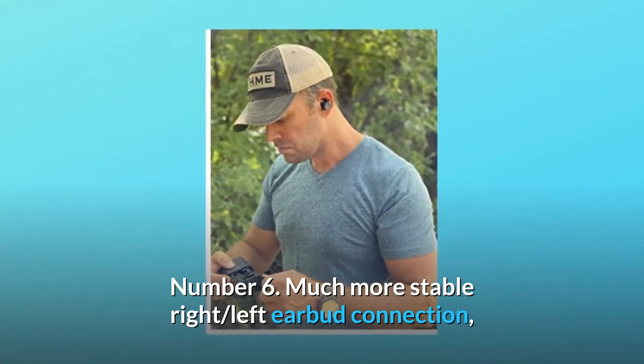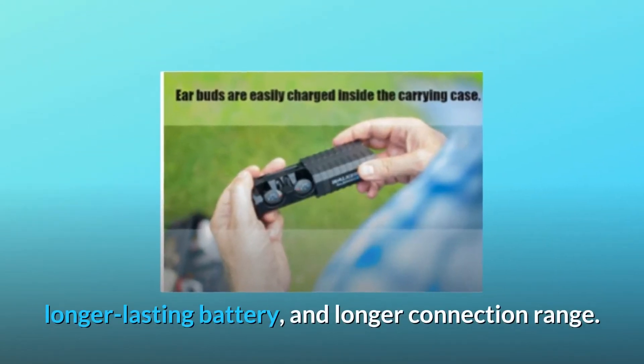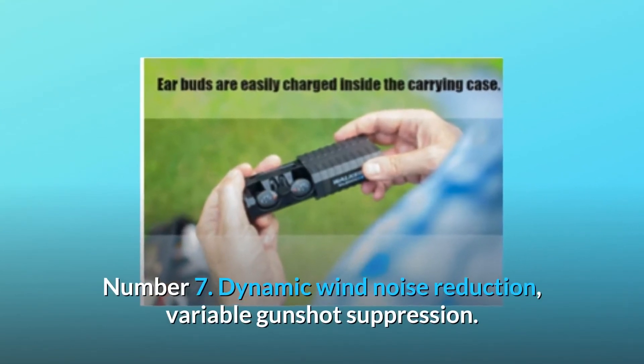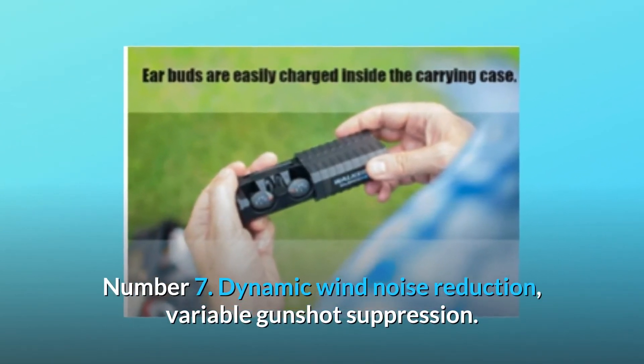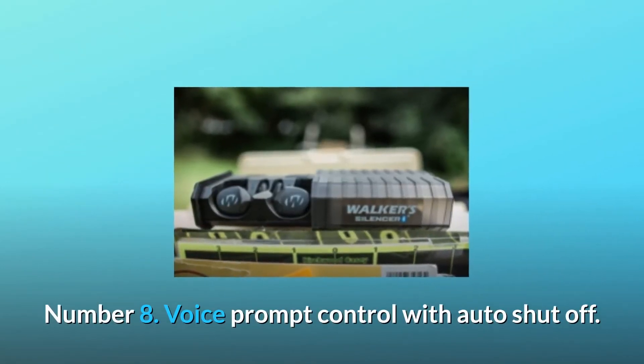Number six: Much more stable right-left earbud connection, longer lasting battery, and longer connection range. Number seven: Dynamic wind noise reduction, variable gunshot suppression. Number eight: Voice prompt control with auto shut off.